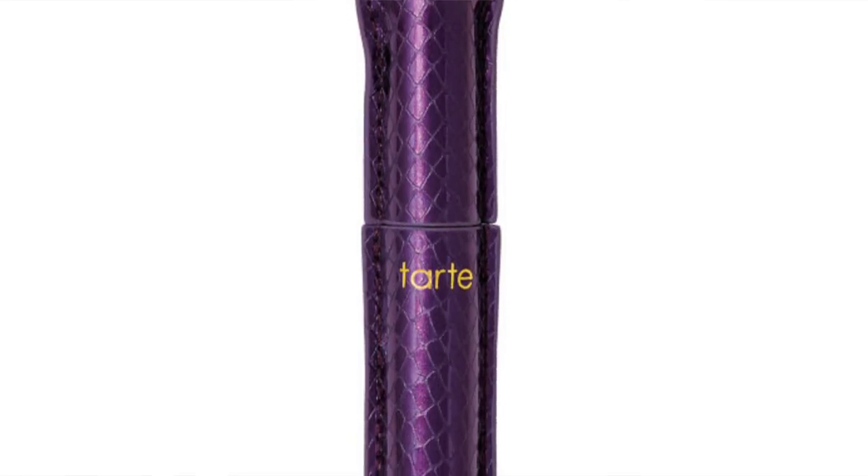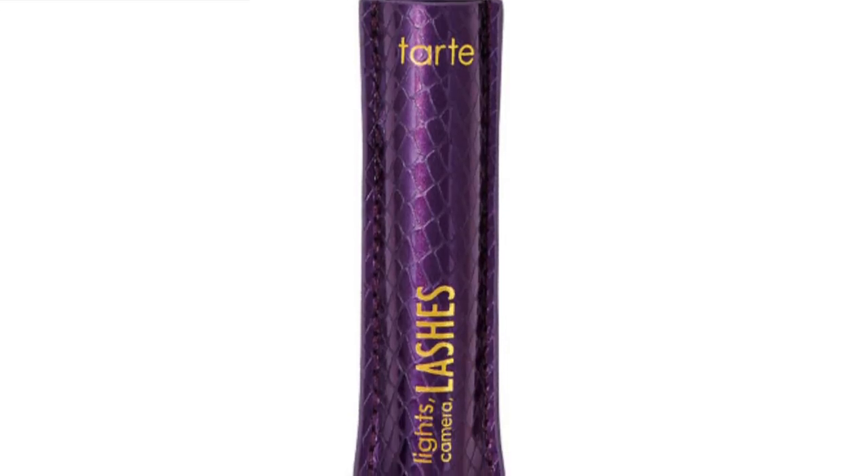The first day is March 18th, and the only thing I'd recommend that day is the Tarte Lights Camera Lashes Mascara — I have the waterproof version called Lights Camera Splashes. I'd recommend the Lights Camera Lashes to anyone looking for a really good mascara. It's only going to cost you $10, which is actually more than half off since it normally retails at $23. I have so many mascaras right now, so I won't be picking it up, but I'd definitely recommend it.